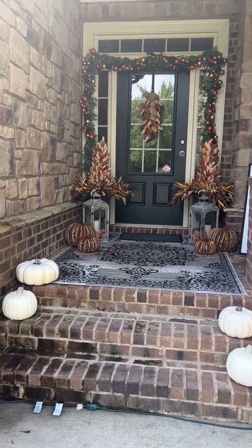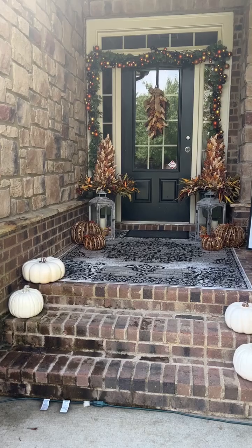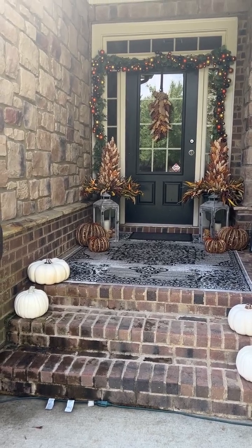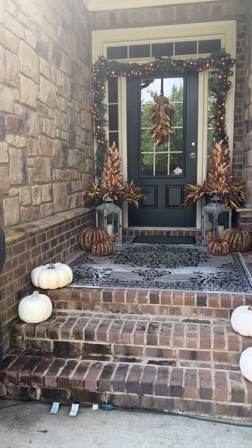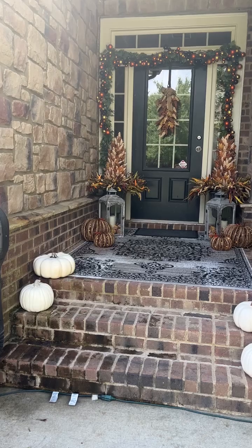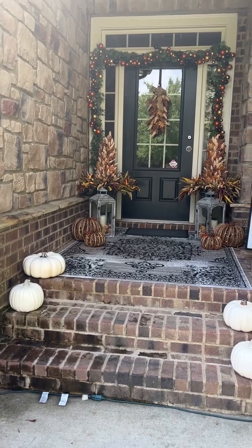Hey everybody, it's Sherri at the Crafty Decorator. You cannot see me because I can't flip the camera during pre-recording. I am just showing you a quick daytime view of my daughter-in-law and son's porch that we did.